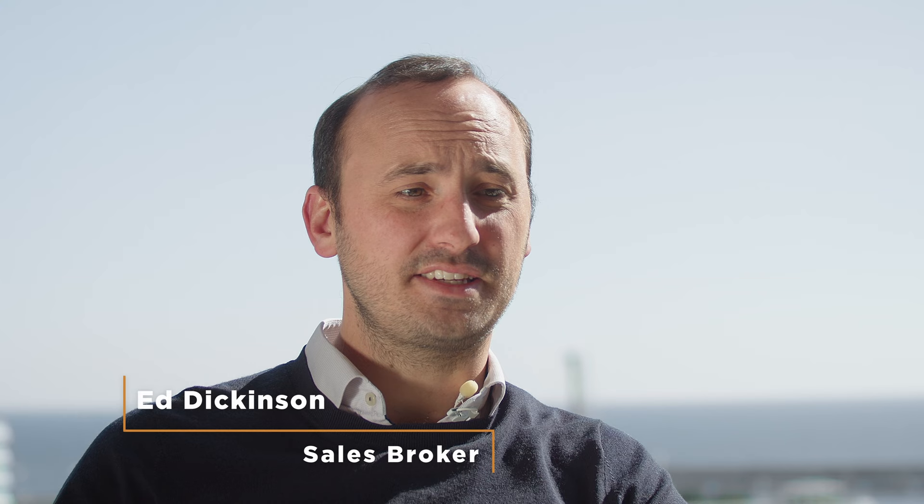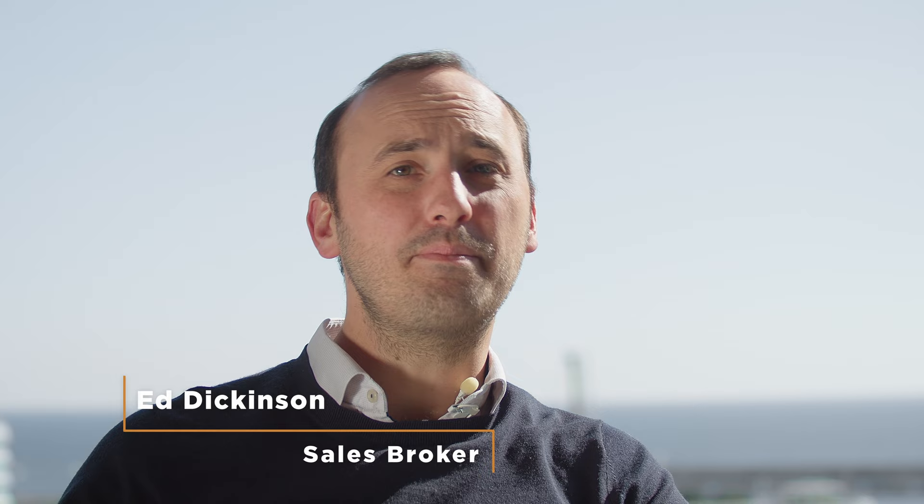Starting with a few details about Princess Yachts: Princess Yachts are a British shipyard and a production facility. They have a history going back to 1965 and they're world-renowned for being one of the best quality shipyards in the United Kingdom.